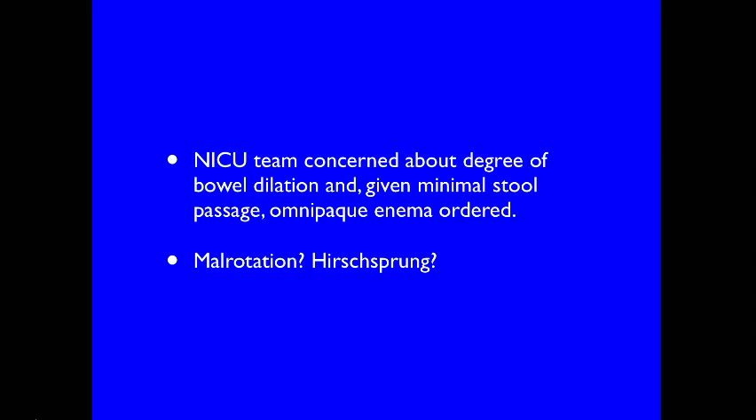Contrast enema is no longer the study of choice for determination of malrotation. This is because 20 to 30 percent of infants with malrotation may have a normal cecal position in the right lower quadrant. Following is the Omnipaque enema.